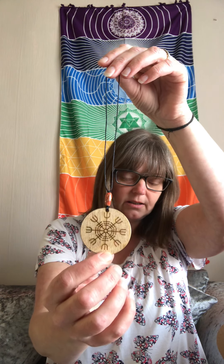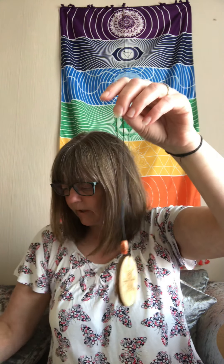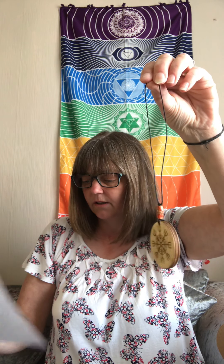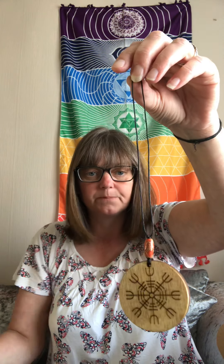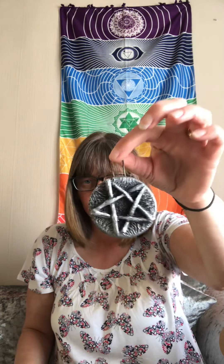This has been specially made at Freya's Cauldron. It's the Helm of All Viking Protection Amulet. Let me take it out for you. Stunning, absolutely stunning.